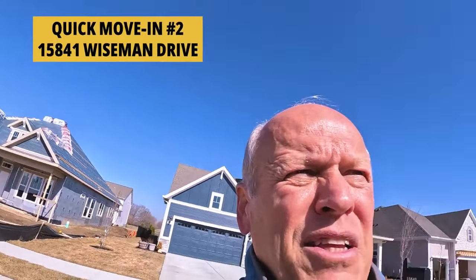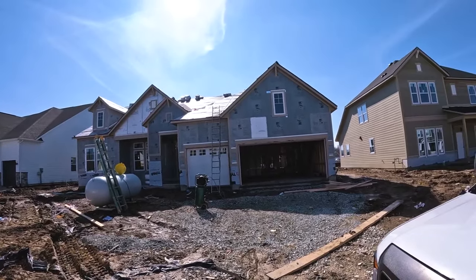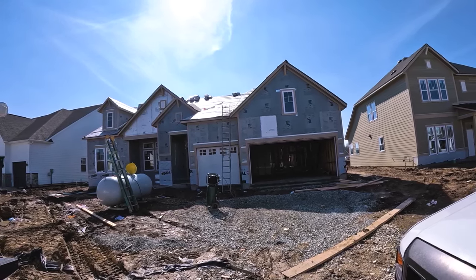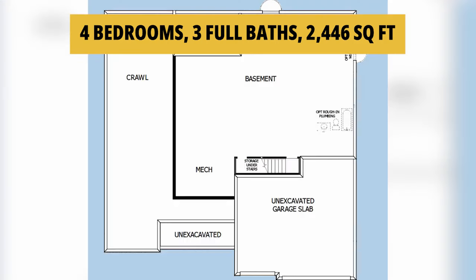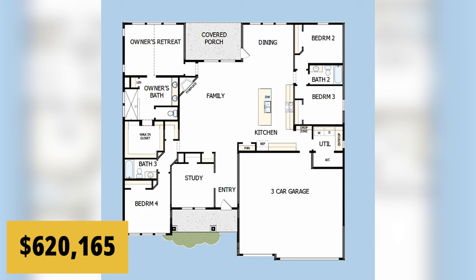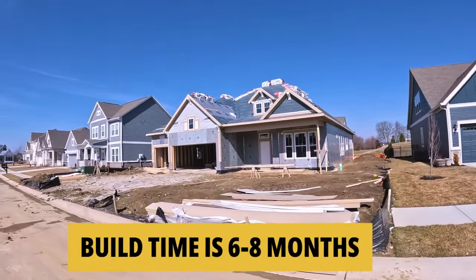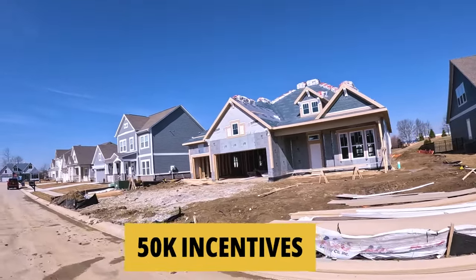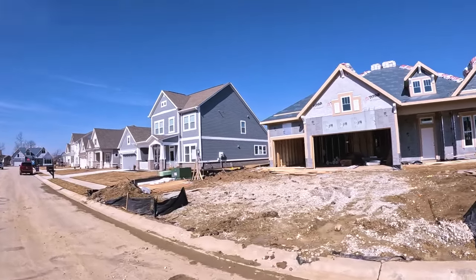Now we're in front of 15841 Wiseman Drive. This one's not quite as far along — looks like they're getting ready to run mechanicals and put the siding on. It's a four-bedroom, three-bath home with 2,446 square feet over a 1,393 square-foot basement — so about 3,800 to 4,000 square feet total — priced at $620,165 for contracts written before March 31st. If you'd like to build from scratch, it's about a six-to-eight-month process, but you get $50,000 in incentives — that can really deck the house out the way you'd like.